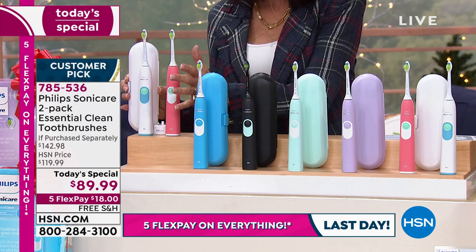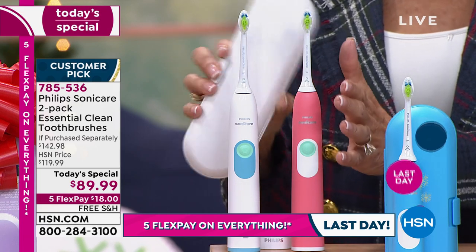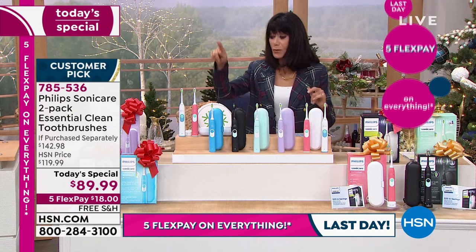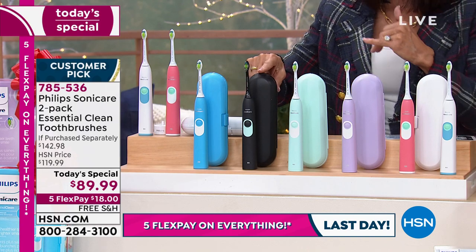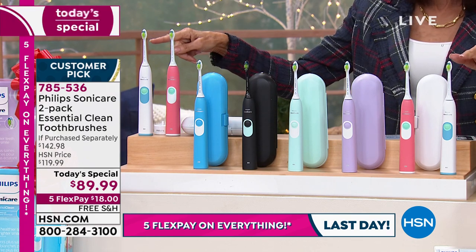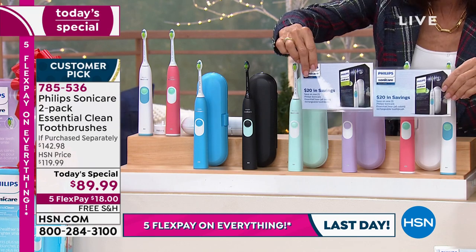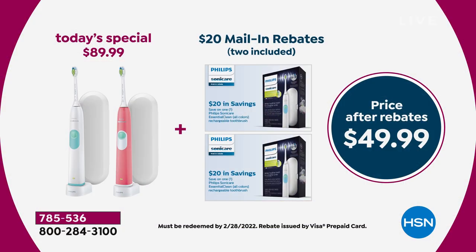If that was the whole value — when I bought mine, I got one. Today you choose white or pink, then you choose a second one. So $89.99 for two toothbrushes would already be phenomenal, right? But we're giving you a $20 rebate — that great Visa card comes with it. Then we didn't stop there — we're giving you a second one, so you're getting $40 worth of rebates. Basically you're buying them for $24.99 each, and it's the perfect stocking stuffer.